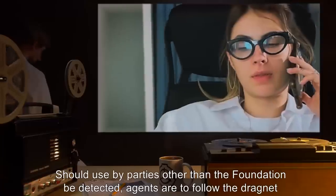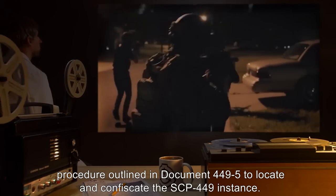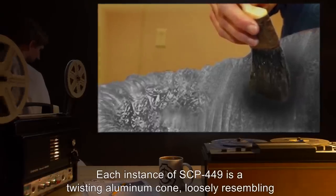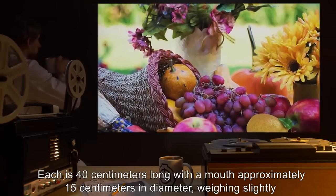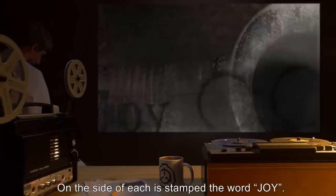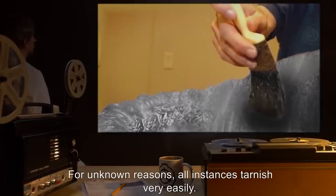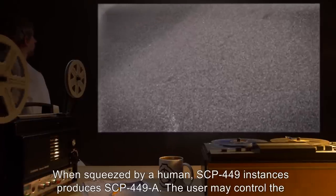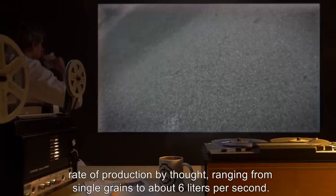Should use by parties other than the Foundation be detected, agents are to follow the dragnet procedure outlined in Document 449-5 to locate and confiscate the SCP-449 instance. Description. Each instance of SCP-449 is a twisting aluminum cone, loosely resembling a cornucopia. Each is 40 centimeters long with a mouth approximately 15 centimeters in diameter, weighing slightly more than a kilogram. On the side of each is stamped the word 'joy.' For unknown reasons, all instances tarnish very easily. When squeezed by a human, SCP-449 instances produce SCP-449-A. The user may control the rate of production by thought, ranging from single grains to about 6 liters per second.